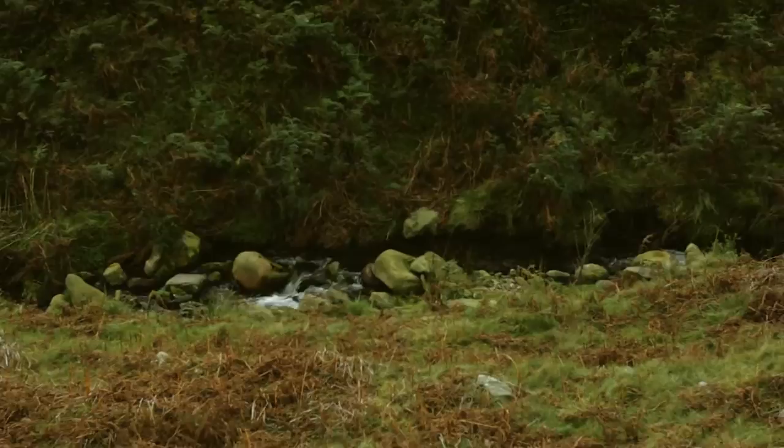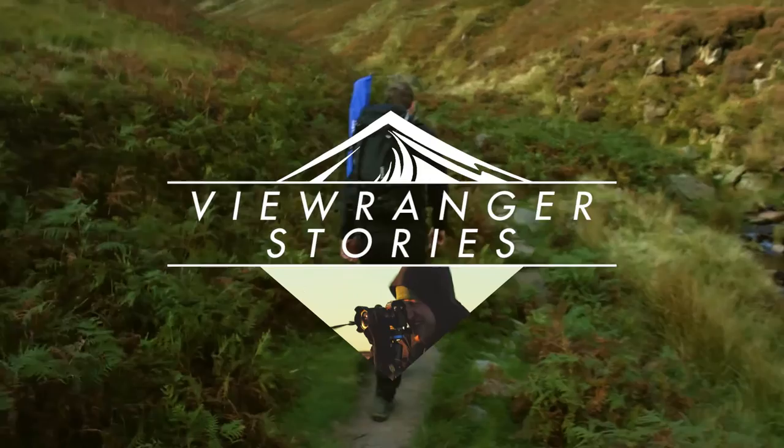We've come up Kinder Scout again. It's one of my favourite hills in the Peak District because it's sort of like one of the only mountains that we've got.